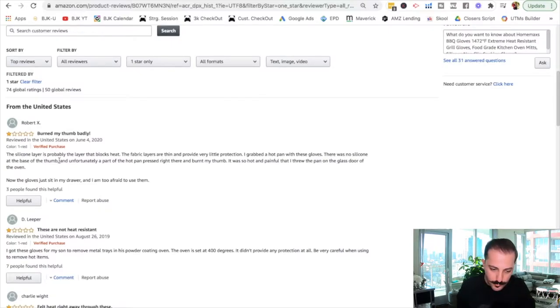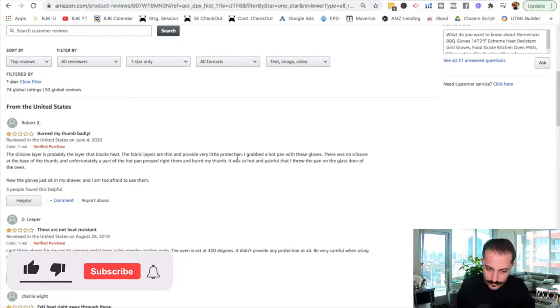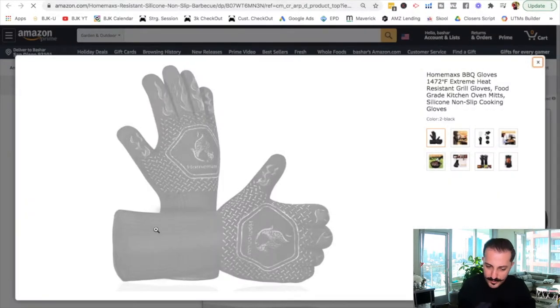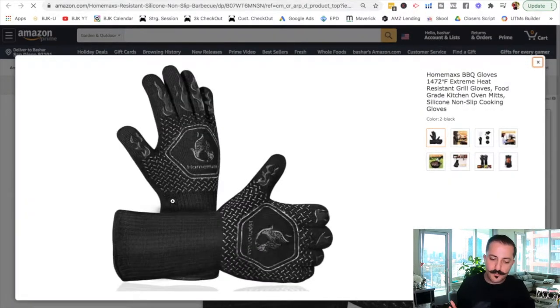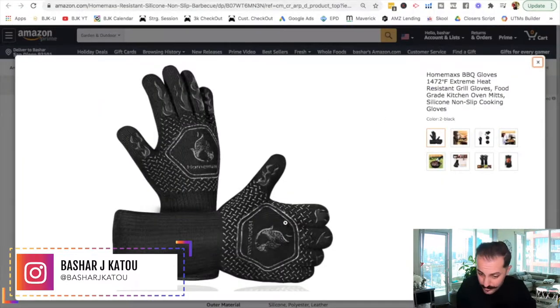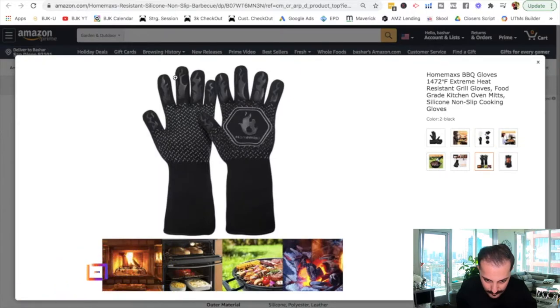So something like this: 'The silicone layer is probably the layer that blocks heat. The fabric layers are thin and provide very little protection.' So silicone layer versus fabric layer. I'm assuming if you're picking up a pan and it's big enough, it'll go over your wrist and they're probably burning. So the silicone area actually blocks heat, but the fabric area doesn't. That means if you're launching this product, you want to make sure that even the fabric protects — or maybe do everything in silicone.